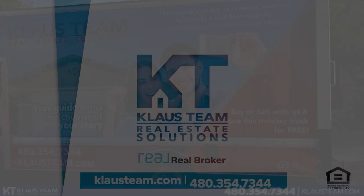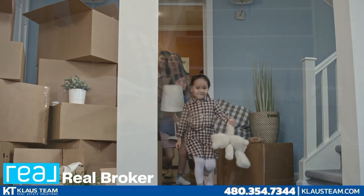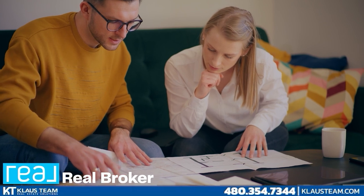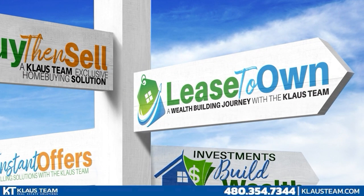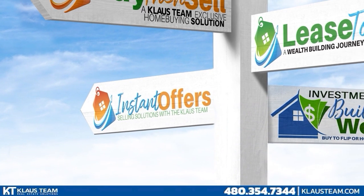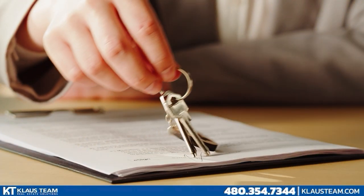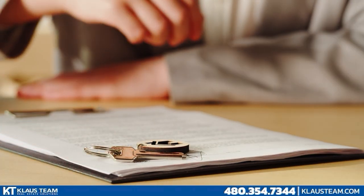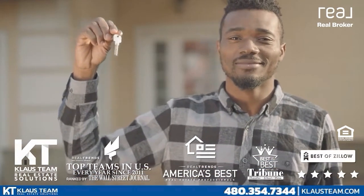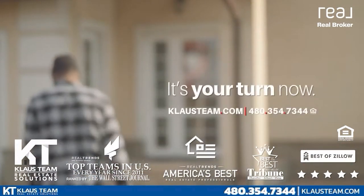The Klaus team is different. With the Klaus team, you have someone on your side. Where you live and make memories is important. We have more unique strategies than anyone else to help you accomplish what matters most. We can help you with traditional real estate as well as other options such as our lease purchase programs. We can help you buy first then sell, and we can bring you instant offers. We're here to help our neighbors achieve the American dream and build wealth through home ownership. For more info or to start your home search, visit us online at klausteam.com.